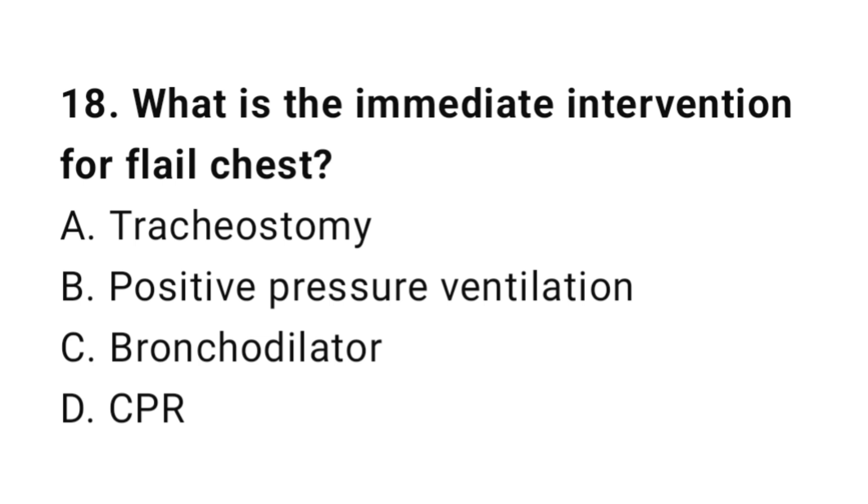Question number eighteen: What is the immediate intervention for flail chest? The correct answer is B, positive pressure ventilation.